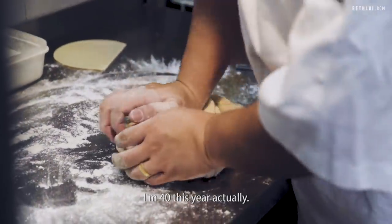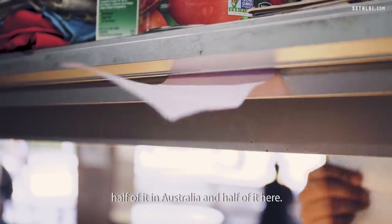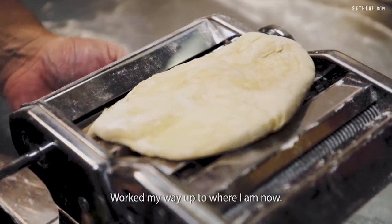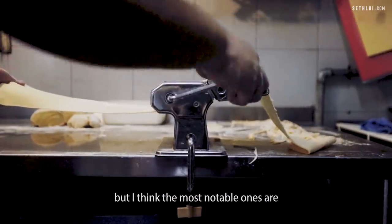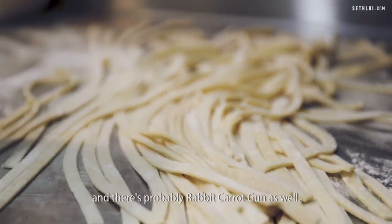I'm 40 this year actually. I've been in the industry for about 20 years now — half of it in Australia and half of it here. I started out as a dishwasher, moved up to the main kitchen, pretty much the basics — cutting and everything — worked my way up to where I am now. Previously I worked at a couple of places, but I think the most notable ones are Woolloomooloo Steakhouse, Dan Ryan's American Steakhouse, and probably Rabbit Carrot Gun as well.